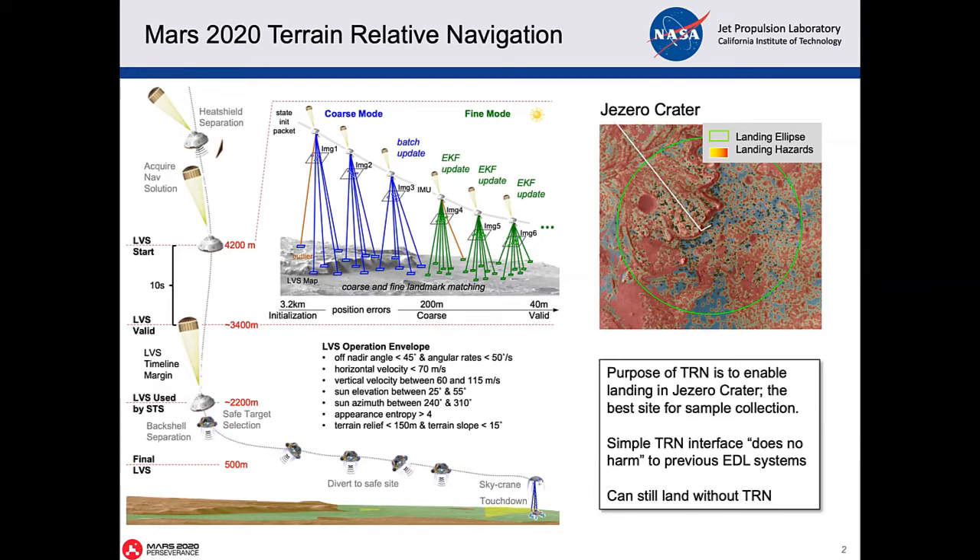The system had enough fuel on board to divert to a safe location. It did not have enough fuel, however, to go to a very specific point. So the system targeted one of the safest locations that was nearby. That system for us was called the lander vision system. It used vision as well as estimation techniques that many people are learning now in robotics.